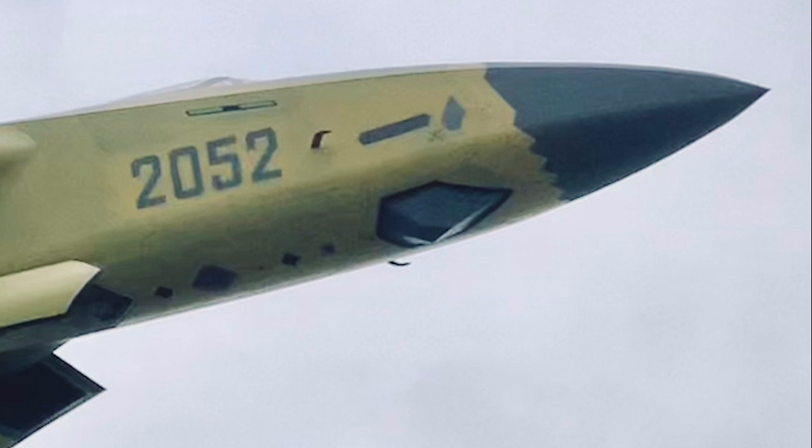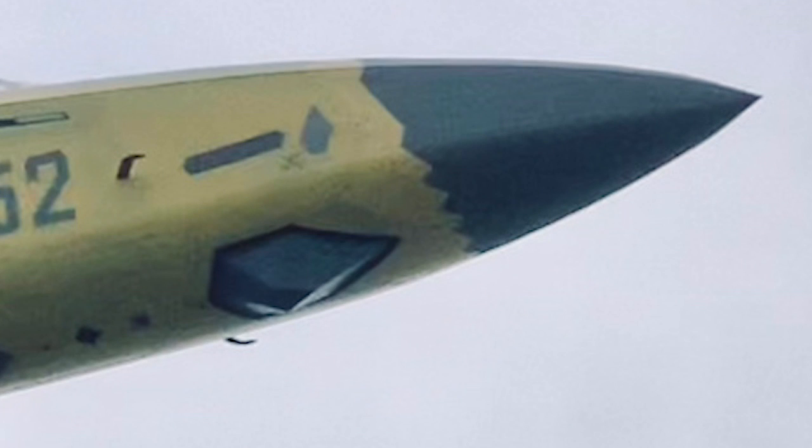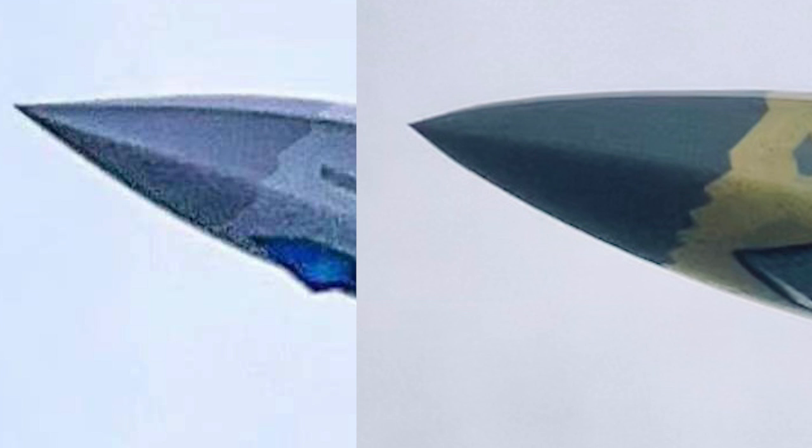Looking at another J-20 fighter, we can see the serrated edge of the older radar dome is not the same as the latest one. Putting the two photos side by side gives a much better view of the difference. The highlighted part has tips of the serrated edge shifted a bit to another position. It is a small change, but it might indicate there was greater concern about this part.